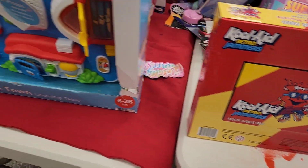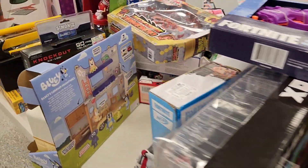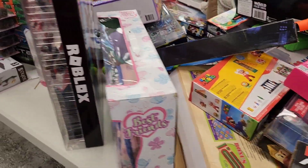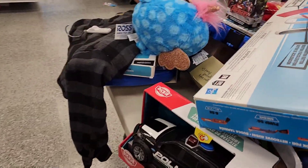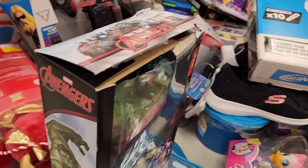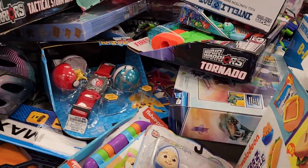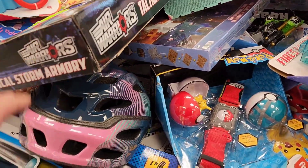Hey Kool-Aid. Some but not happy. Roblox — let's see. Gotta find stuff today for the kiddos. Big Hulk — let's see what else we got. A Fortnite thing under there.